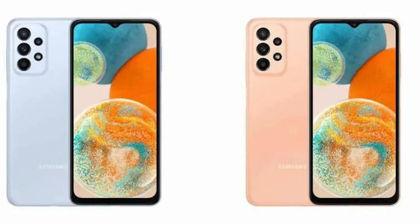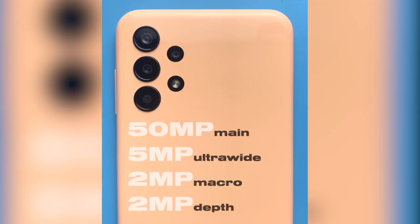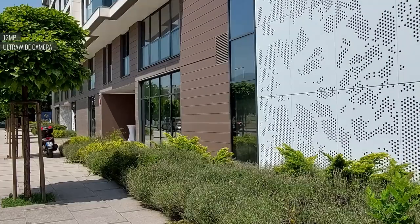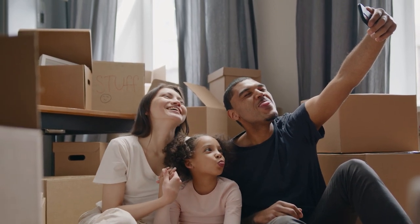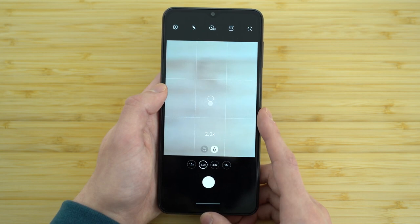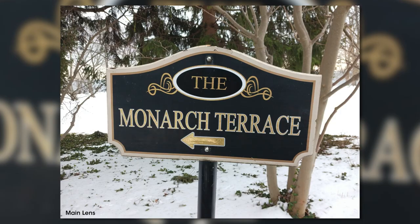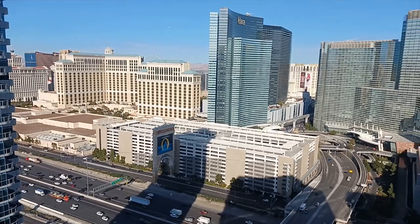The Samsung Galaxy A13 5G has a quad camera setup on the back, consisting of a 48-megapixel primary camera, a 5-megapixel ultrawide camera, a 2-megapixel macro camera, and a 2-megapixel depth sensor. The primary camera has an aperture of f/1.8, allowing it to capture more light in low-light conditions. The ultrawide camera has a 123-degree field of view, great for landscapes and group photos. The macro camera handles close-up shots, while the depth sensor creates bokeh effects in portrait photos. The camera performance is decent, but low-light performance leaves a lot to be desired.